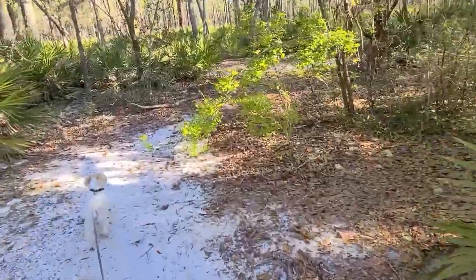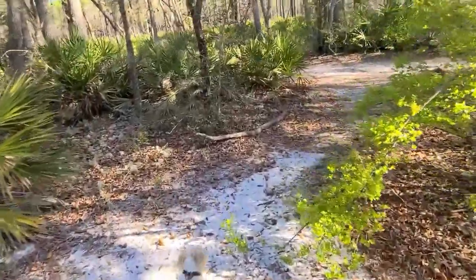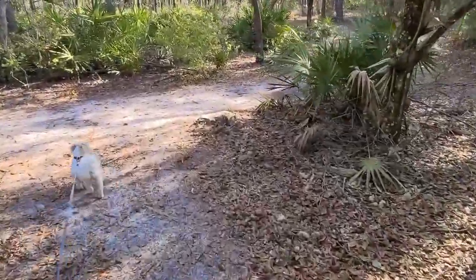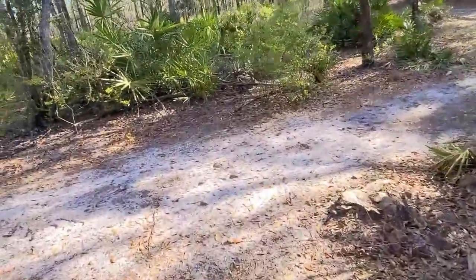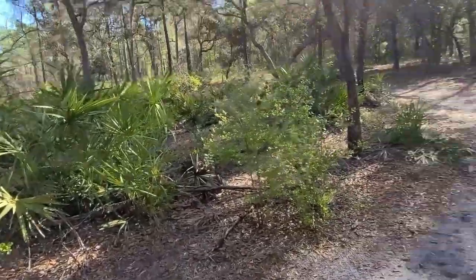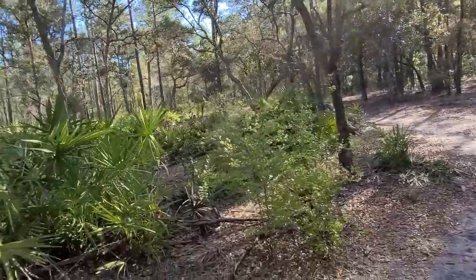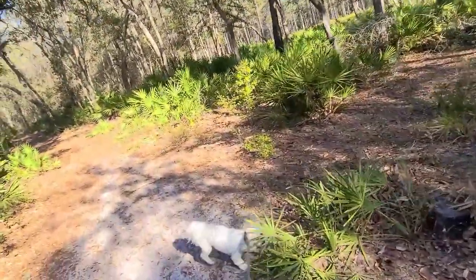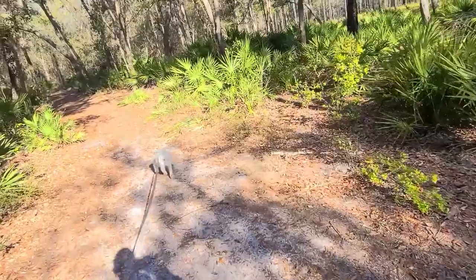Just giving you some information about this state park — it's $18 a night plus tax to camp here with a tent. I'm not sure if that's the RV price. It looks like he's heading back to the car. I'm going to put him in the car, open the windows — it's in the shade, he should be all right. Then I'll come back out and get some more video.